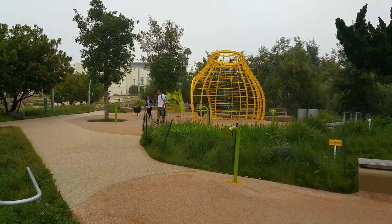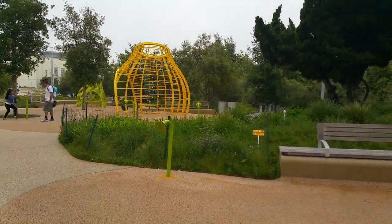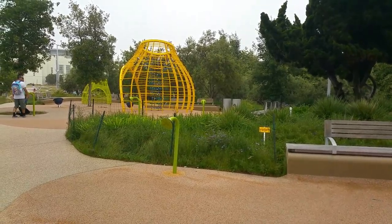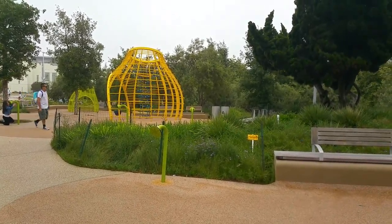This is Shelly Sparks. If you'd like information about landscape design, check out my website at www.harmonygardens.net. Thanks for listening.